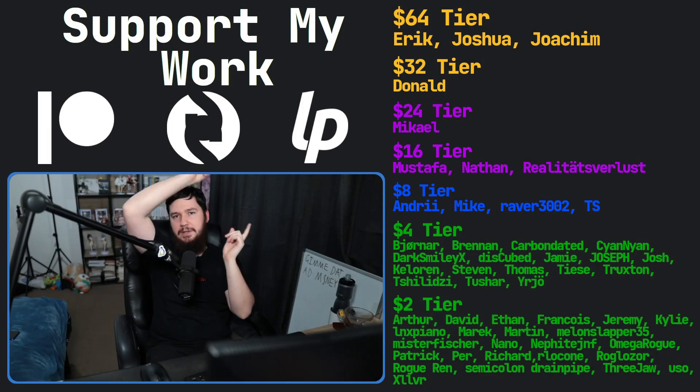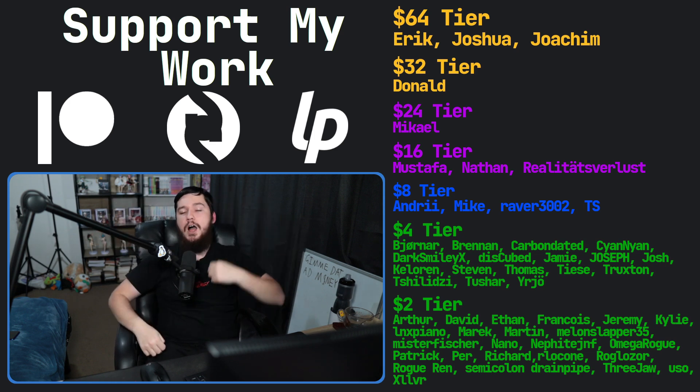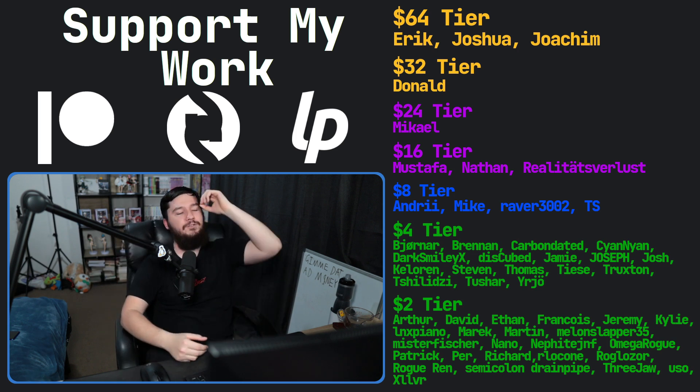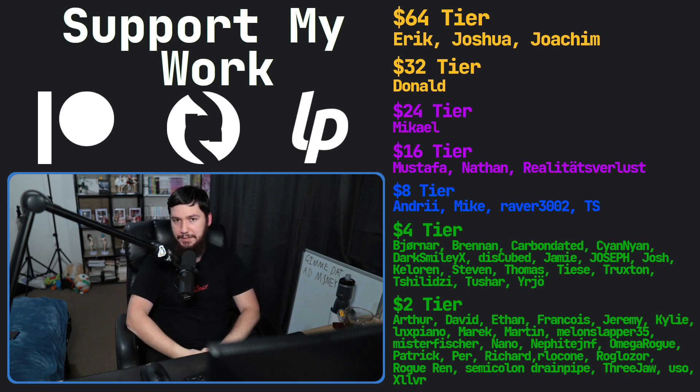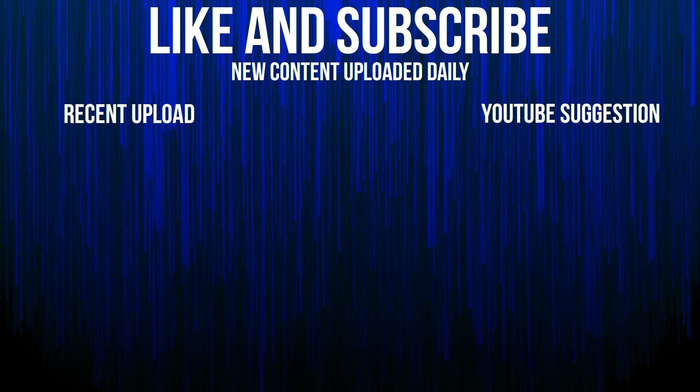Let me know your thoughts in the comments. Do you use a content blocker? Do you use a more hardware solution? If you like this video, go ahead and like it. Subscribe — link in the description. I've got a podcast called Tech Over Tea and a gaming channel called Brody Ops and Plays. That's going to be it for me — I'll see you next time.